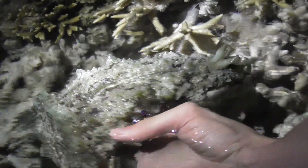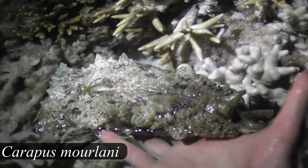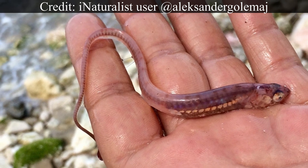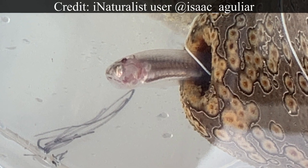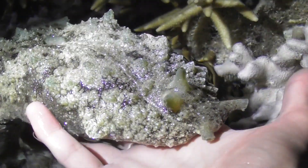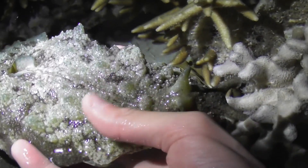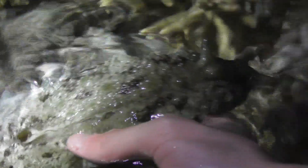The sea hare also has a rather strange relationship with a fish called Carapus mourlani, commonly known as the pearlfish. This elongate eel-like creature has taken the phrase 'pain in the ass' to an entirely new level, living inside various invertebrate hosts which they enter and exit via the anus. This is a form of symbiotic relationship known as commensalism, where one organism benefits — in this case the fish gaining a shelter — and the other, in this case the sea hare, is largely unaffected, receiving no significant benefits nor drawbacks from the arrangement.